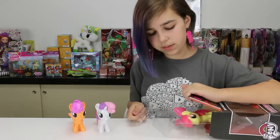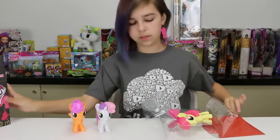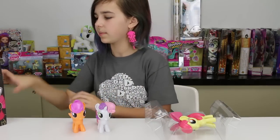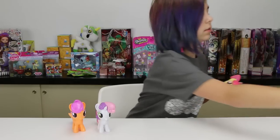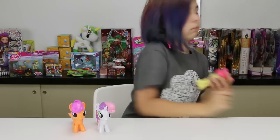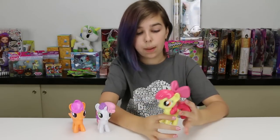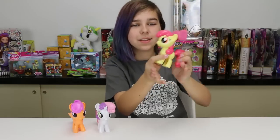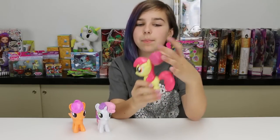Every time I open these now I am so terrified that they're just going to come exploding outwards like the Celestia did so long ago. It terrifies me — I don't want them to break. I didn't mean for that to happen, I'll just leave that there and pick it up when we're done with the video.